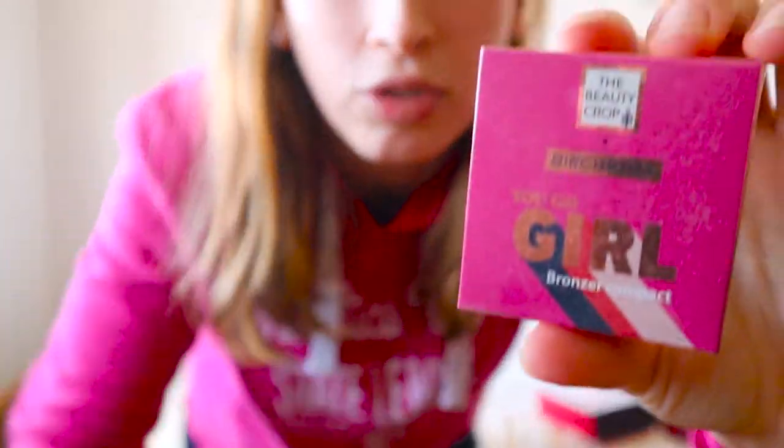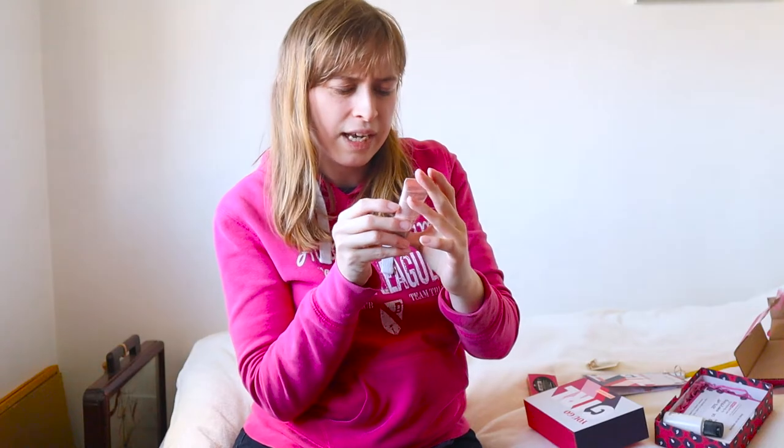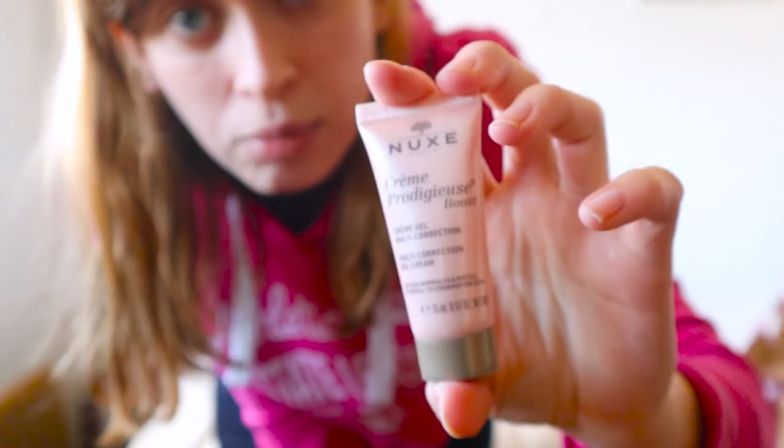We've also got a 'You Go Girl' bronzer compact. I hope my camera will actually focus on this — it's getting really annoying. So we have the bronzer compact, and there's also a multi-correction cream gel. I'm not gonna lie to you guys, I'm not very good with beauty. I just really wanted to try out this box via Sweatcoin, but half this stuff doesn't make any sense to me.